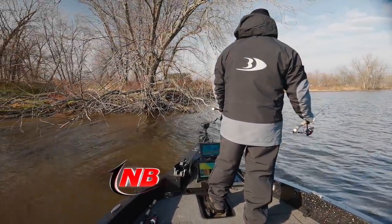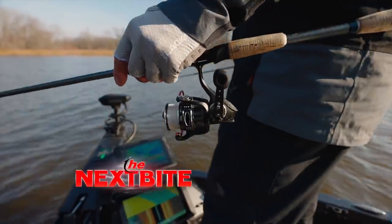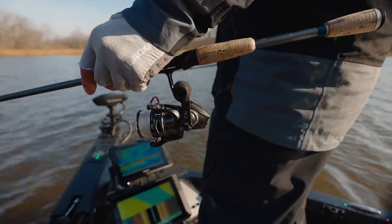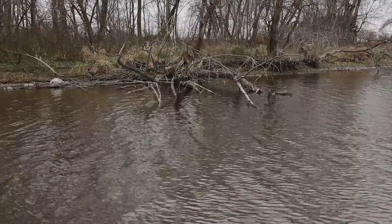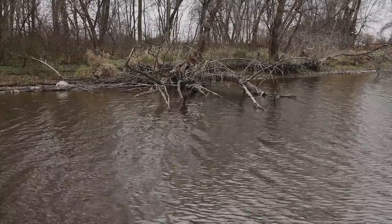When on a river, you need to be prepared for every situation. Because of the current, the conditions are constantly changing and you never know what you'll run into. The water could be clean with no snags, or full of timber and dirty.